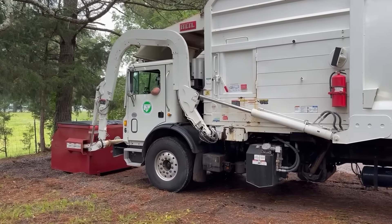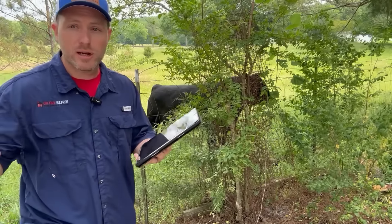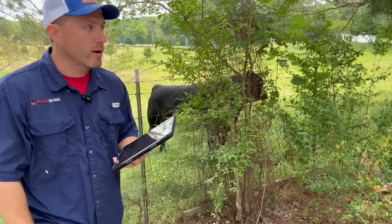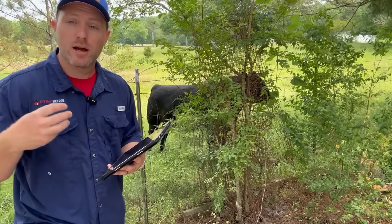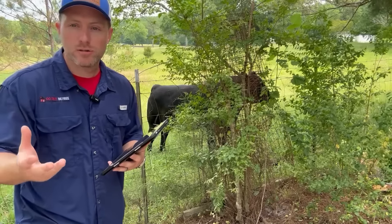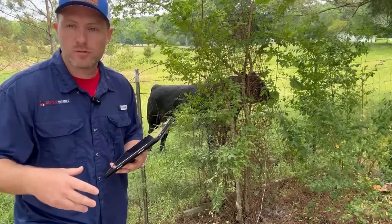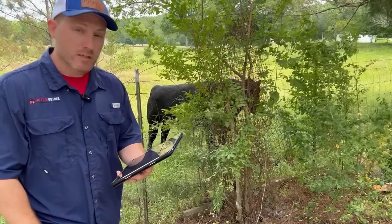We've also got internet coming next week — one gigabyte fiber internet service, WiFi across the entire seven acres here on this property. So wherever you're at, whatever device you've got, you'll be able to connect to the internet quickly with good download and upload speeds. Whether you want to share videos, stream movies, work from home — whatever you want to do, you'll have the internet to do that. That's going to be next week.